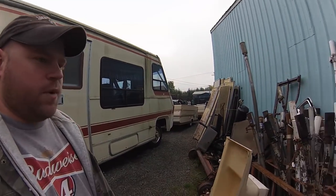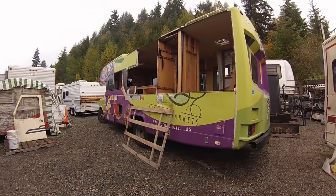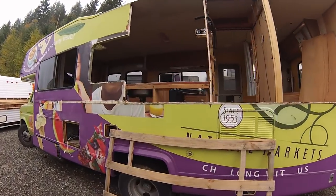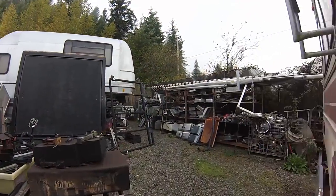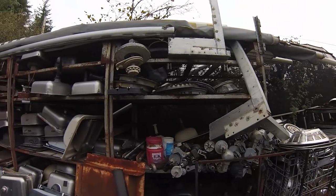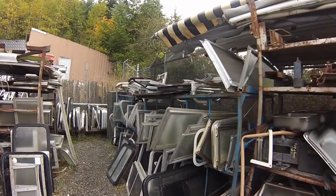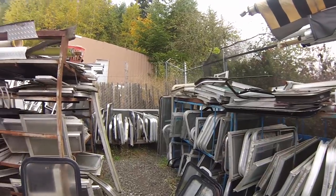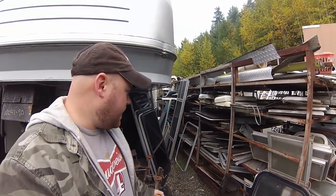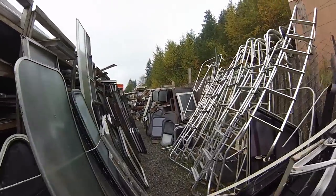I'm going to start outside because it's not raining right now. They've got a few projects they're working on. Here's all the jacks — you can see everything has a section. Here's an RV they're taking apart right now, gutting everything. Walk to the back and it's all your hubcaps, awning parts, a bunch of sinks. Then you get to the section where you've got glass — a whole bunch of different window glass.